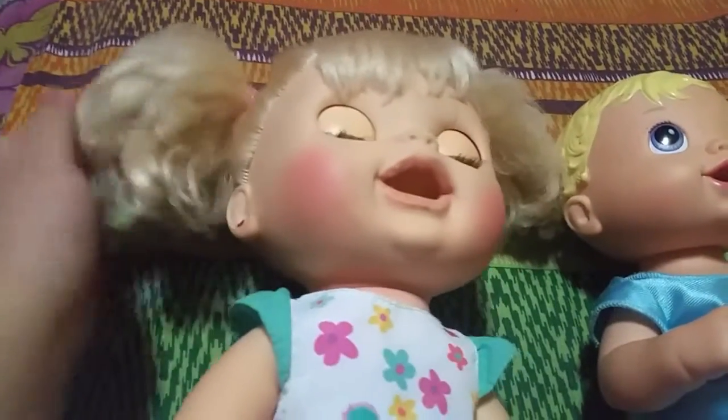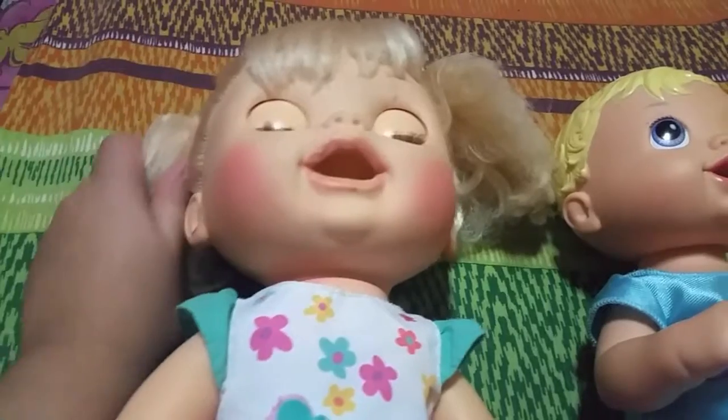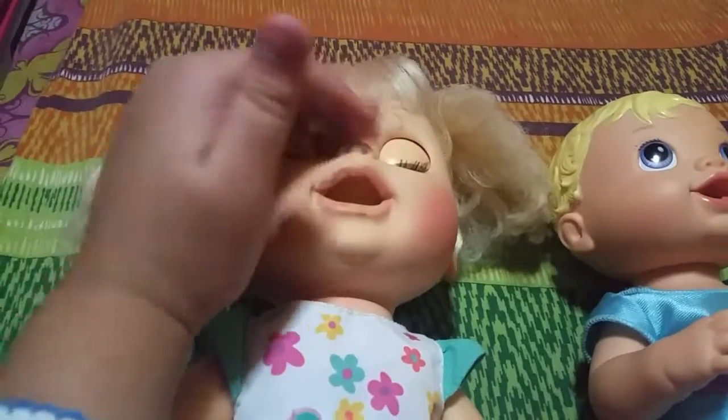I'm planning to do Avery's hairstyle also in this video. I am not going to change the hairstyle of Avery, I will just fix it because it's just kind of messy. Yeah, it's better what we're going to do.